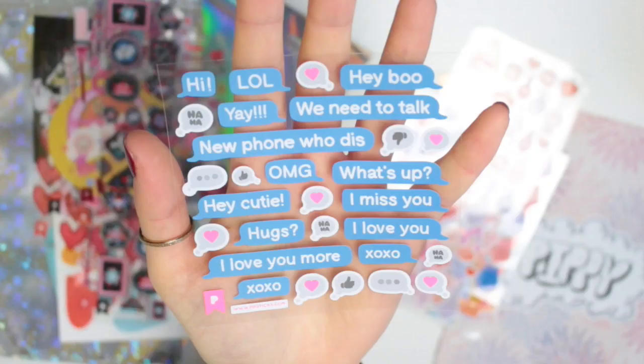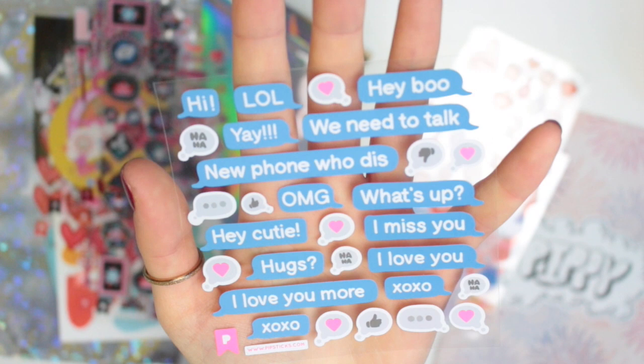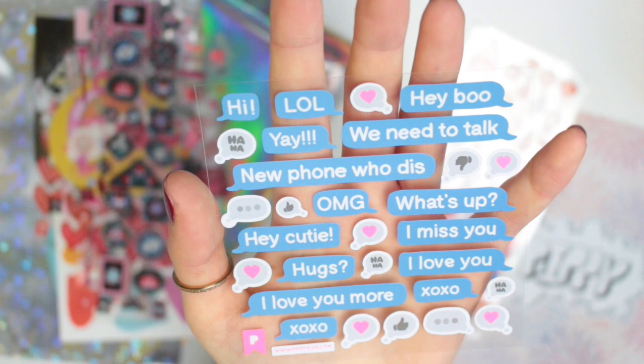There's then a load of texting stickers, which is very cool. These are just a load of words and phrases in little text bubbles. So you've got ones like hi, lol, what's up, hugs, I love you, I love you more, and then some emoji-type ones as well.